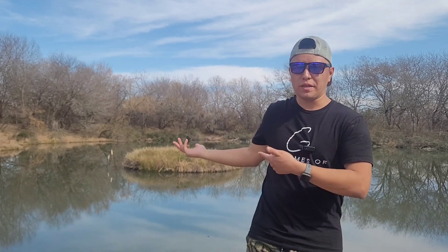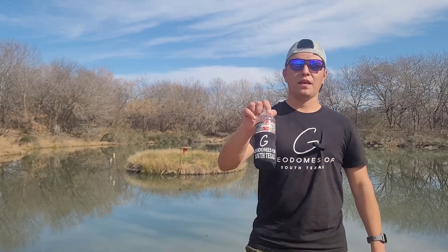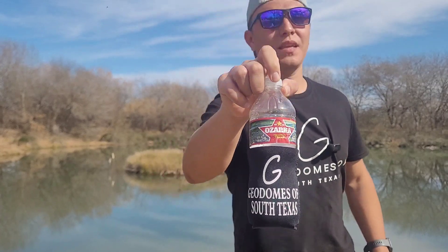I also use pond dye during summer months — it just looks pretty. I'll leave a link below. That's my quick guide to getting your pond ready for stocking. There are multiple approaches, but this is how we did it. I hope it was helpful — if it was, give it a like, share, and subscribe. Thanks for watching, take care, and don't forget to check out Geodomes of South Texas. God bless!